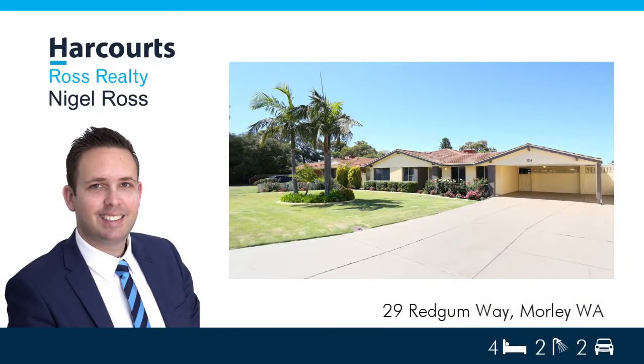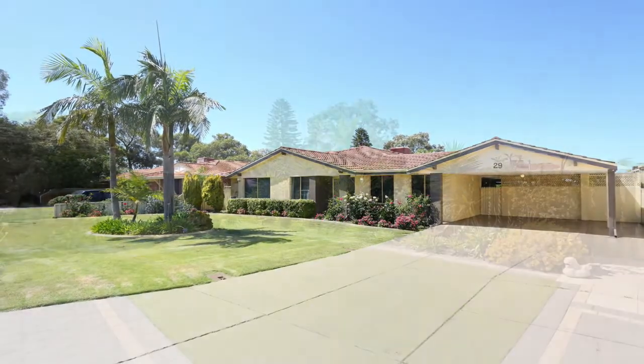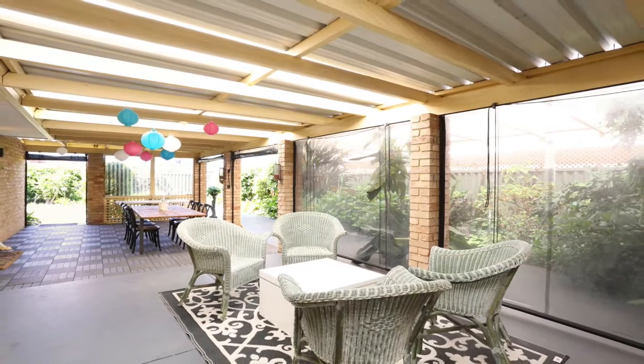Nigel Ross welcomes you to 29 Red Gum Way, Morley. Set on a large 680 square meter block, everything about this beautiful home says space and quality, and is on offer to the fastidious buyer.